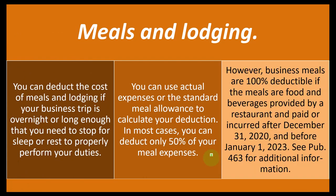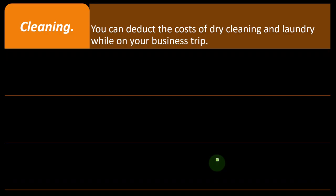However, business meals are 100% deductible if the meals — food and beverages — are provided by a restaurant and paid or incurred after December 31st, 2020 and before January 1st, 2023. So you've got this ambiguity with the meal situation. If you want to dive into that in more detail, see Publication 463 for additional information.